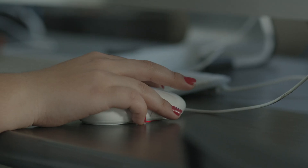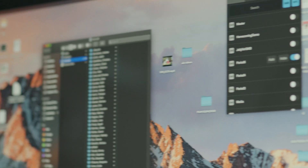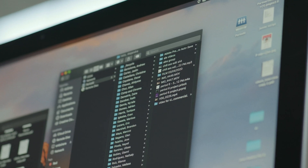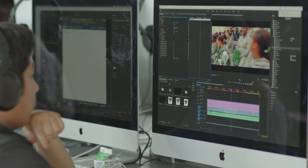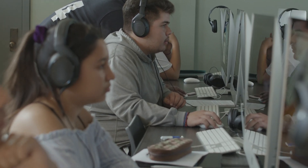We had a student that finally realized what the Jellyfish was actually for — so that you can work from anywhere. As long as it's saved on the shared storage, I can work on the same thing that you're working on from over here. And that brings a whole other level of collaboration.